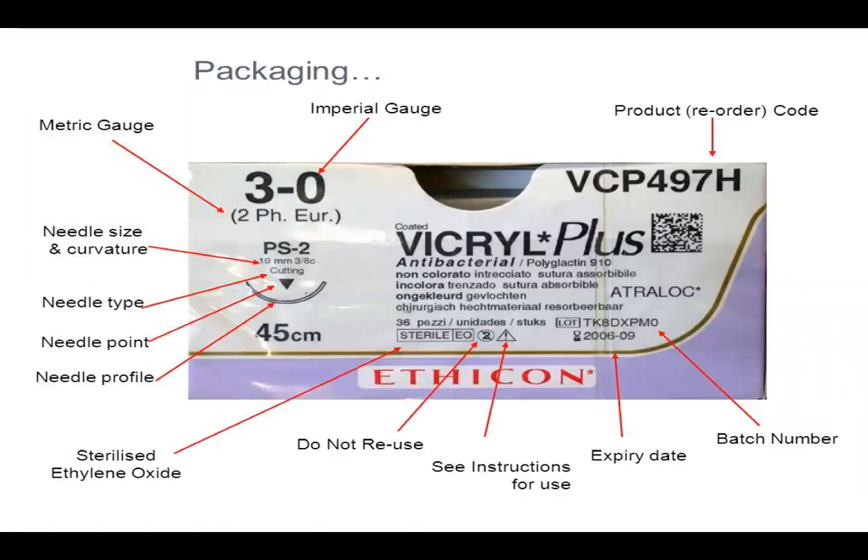Sutures can be divided into suture material and needles. On the packaging of a suture material you find: the product code, the trade name such as Vicryl Plus, the material used such as polyglactin, whether it's braided or monofilament, the size such as three-zero, the length such as 45 centimeters. For the needle, you can see whether it's cutting, reverse cutting, or taper cut, the size and circle of the needle, how it's sterilized, the expiry date, and the batch number.